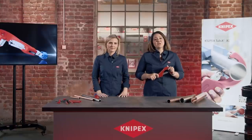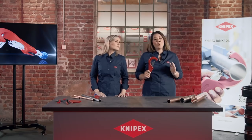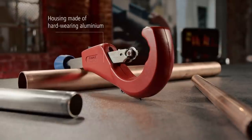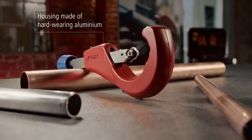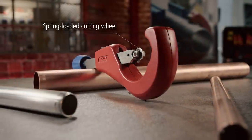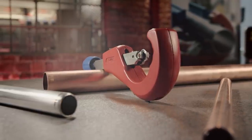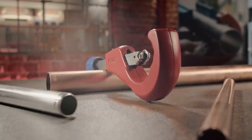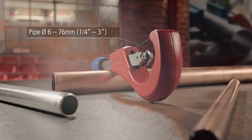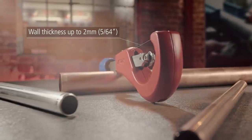The Tubix XL doesn't just look similar to the smaller Tubix — it also has the same unique qualities. The Tubix XL has a lightweight, durable housing made from a tough aluminum alloy. The quick lock locking mechanism enables fast, extremely precise positioning of the conveniently spring-loaded cutting wheel. The head, which is larger compared to that of its smaller sibling, can clamp on metal pipes made of copper, brass and steel in sizes between 6 and 76 mm and wall thicknesses of up to 2 mm.